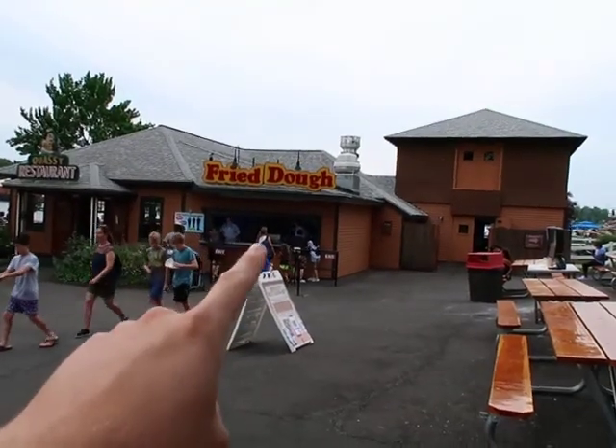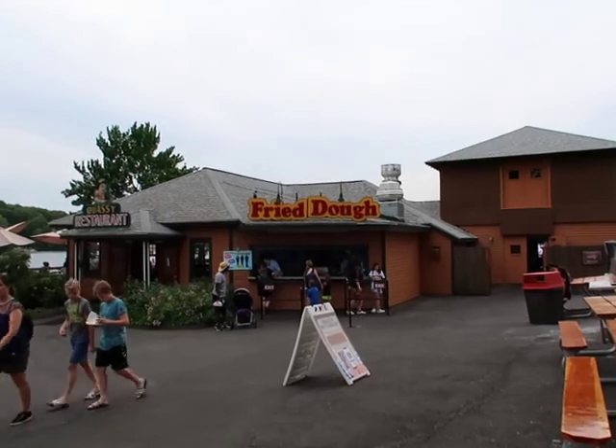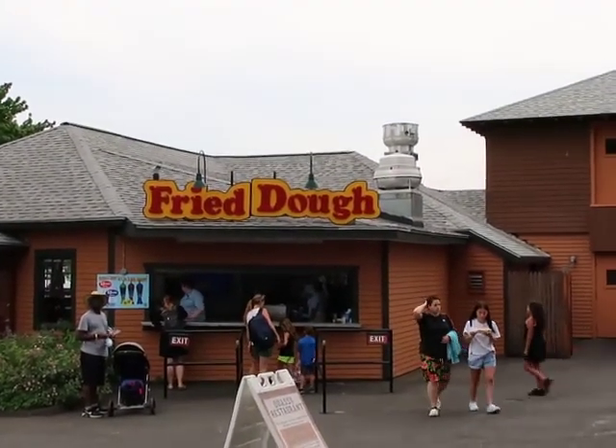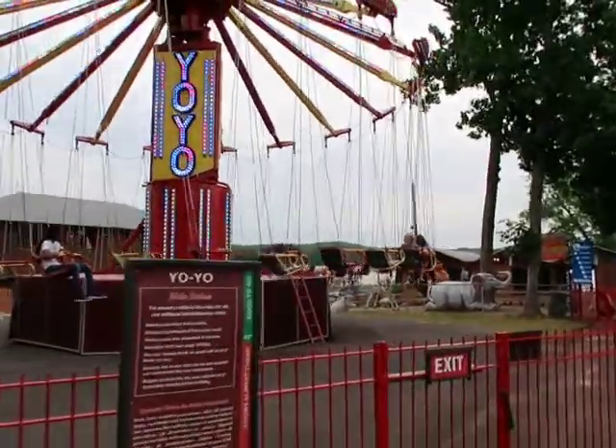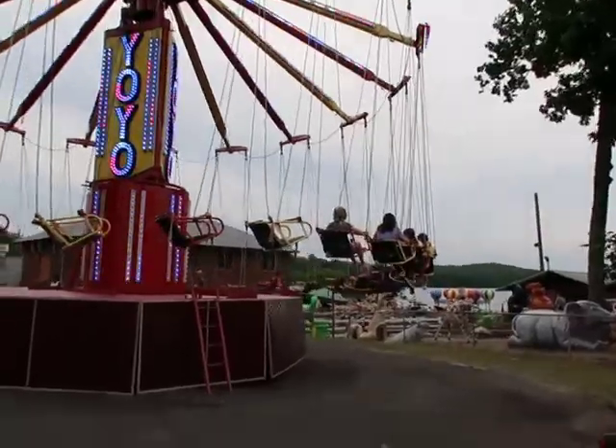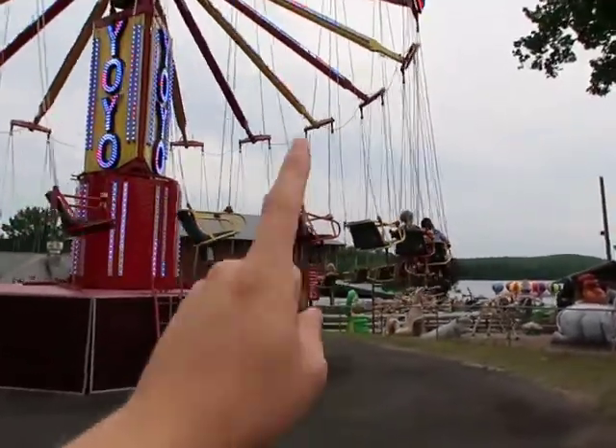Over here they have a restaurant called Fried Dough — isn't fried dough just a donut? I'm very confused. They have a swing chair ride on the left here, and some of these swing chairs are single-rider.